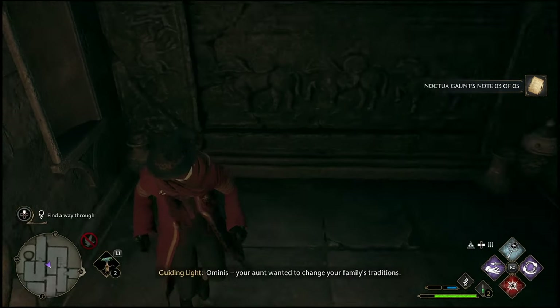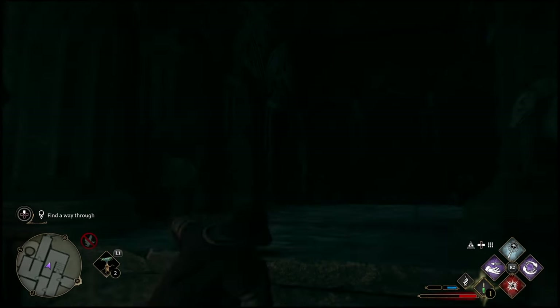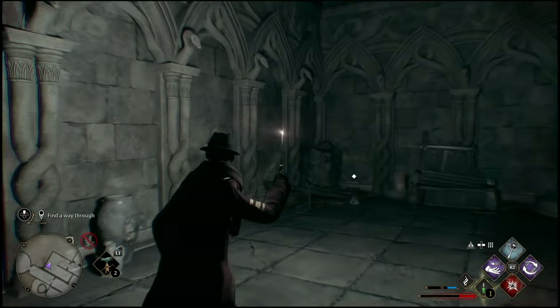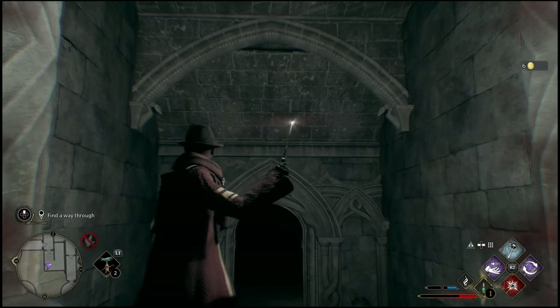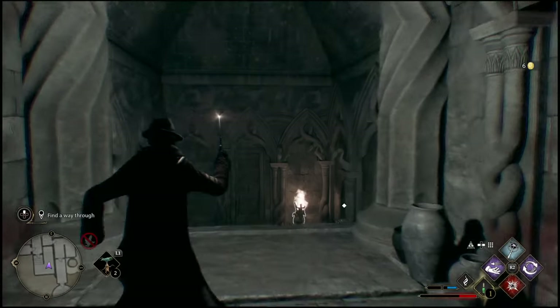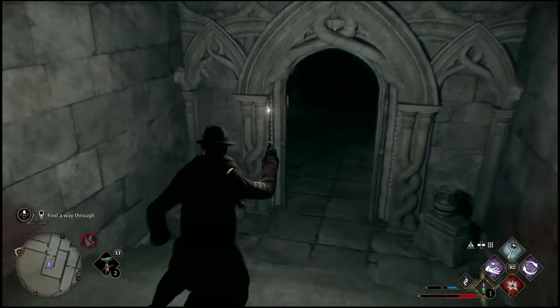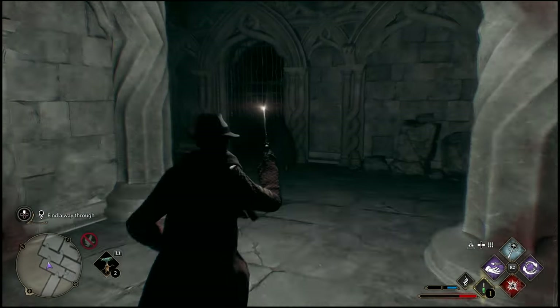This door down here we're going to save for later, but you can drop down and get some letters and collectibles really quickly. You're going to have to go back up and do the other one first. Head back upstairs where there's actually going to be two more gates. The first one we already saw, but the third gate you might not have noticed — it's sort of tucked away in the corner.